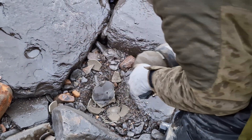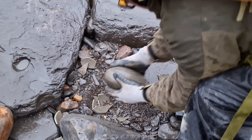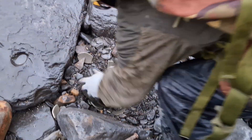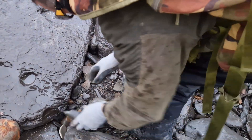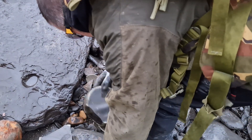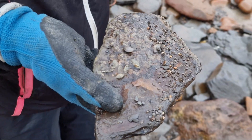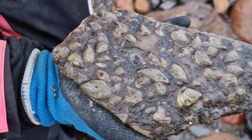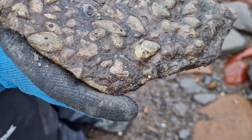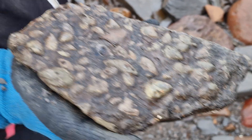No, nothing in that one. Jackie just found this and it got her interest, so she flipped it over and got a whole bed of bivalves — a really nice little piece. That was a good little find.